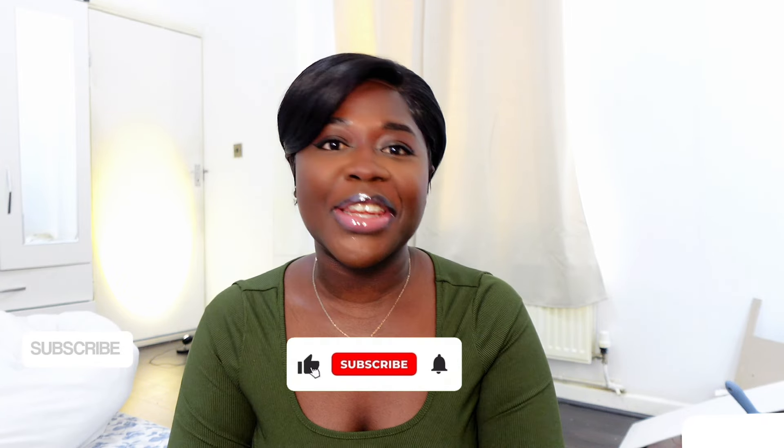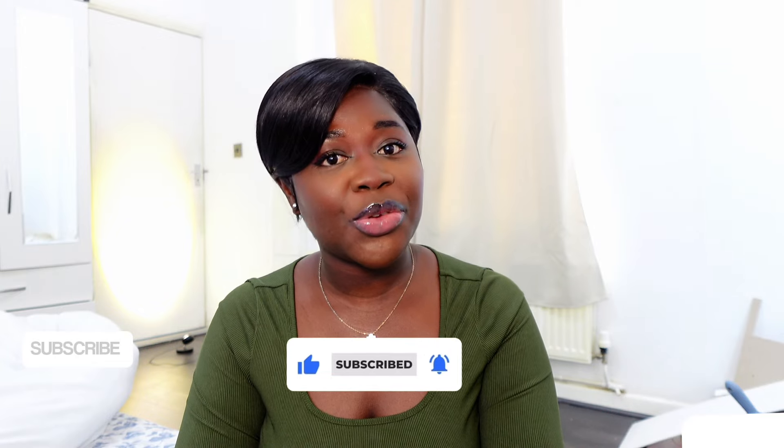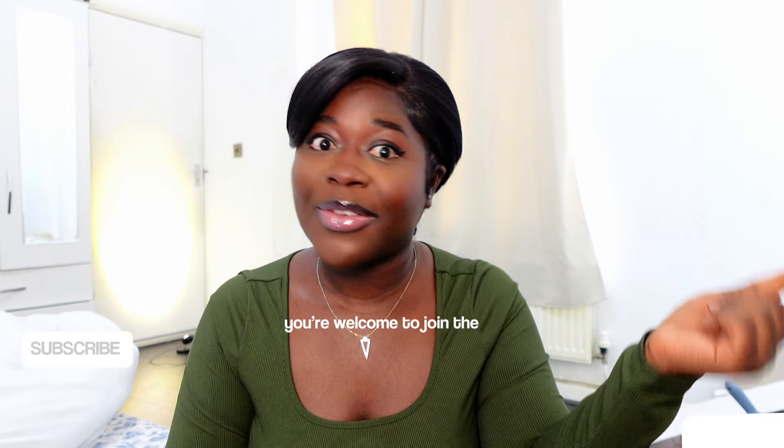Hi darlings, it's Danielle here with another video. If you're already here with me, thank you so much for subscribing. And if you're new here, you're welcome to join the family. Kindly like or subscribe for more content like this. Over here on this channel, we talk about fashion, lifestyle, content creation, and everything in between. So if that is your vibe, then subscribe.